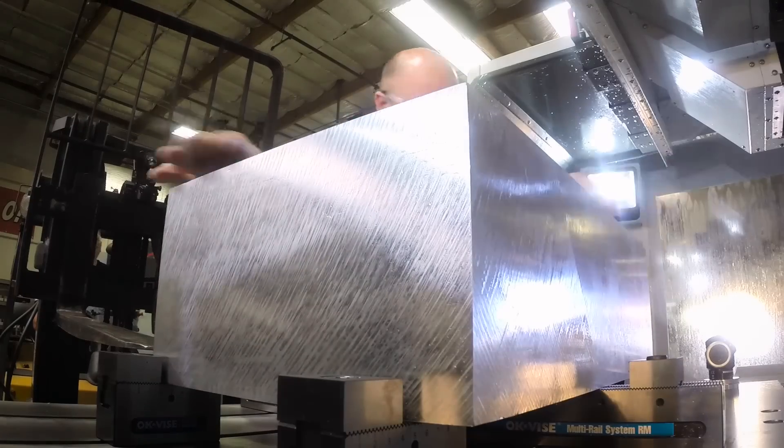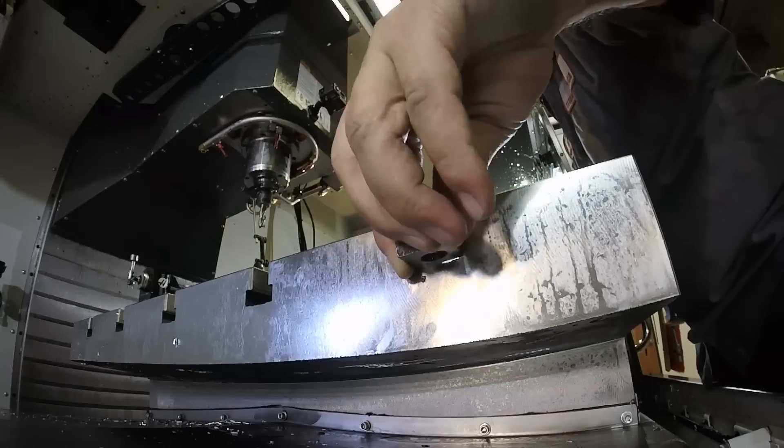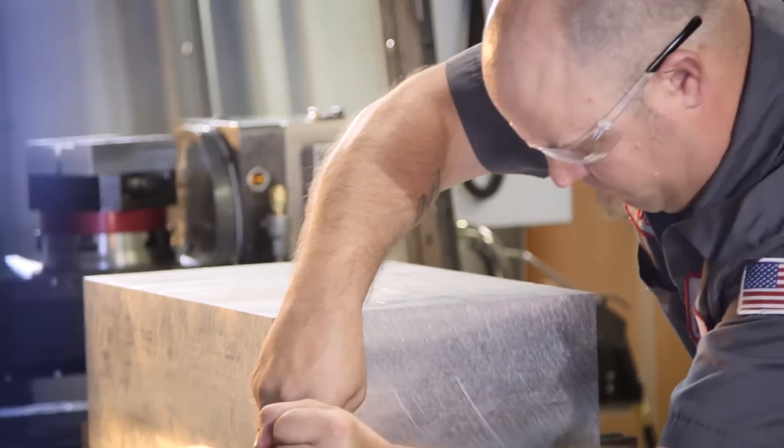This is a rail system. The clamp engages the material right here. Make sure it's nice and rigid, and then we're gonna cut some chips.